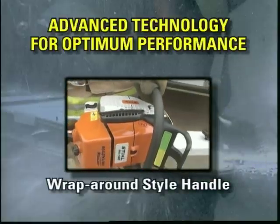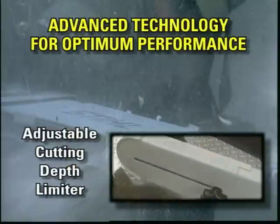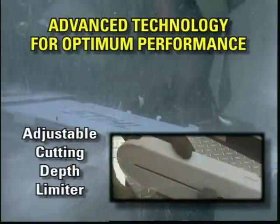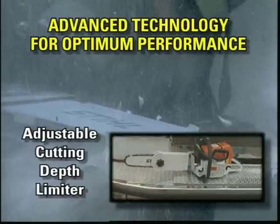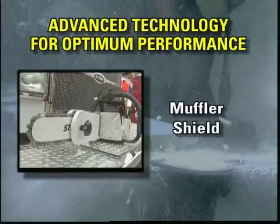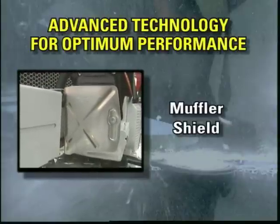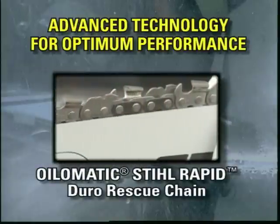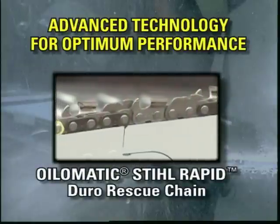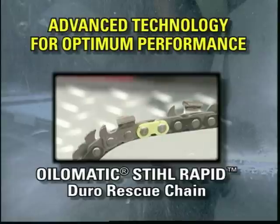The wrap-around style handle provides maximum maneuverability, even when space is limited. The adjustable cutting depth limiter enables the saw to be adjusted in increments up to approximately seven and a half inches in just a few moments. The muffler shield prevents dirt buildup on the muffler and crankcase to avoid overheating. The Oil-O-Matic Steel Rapid Duro Rescue chain was specifically designed for the MS-460 Rescue Saw and the special cutting applications encountered by firefighting and emergency personnel.